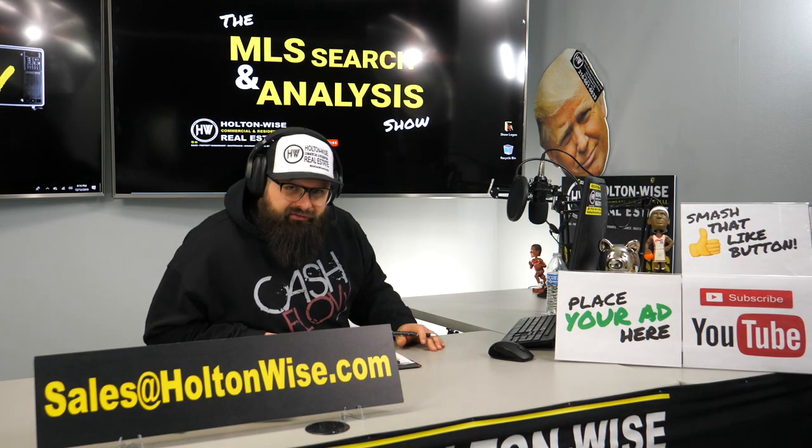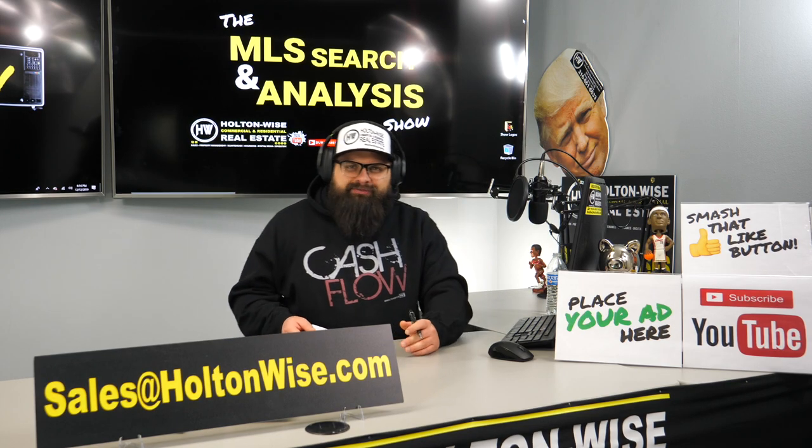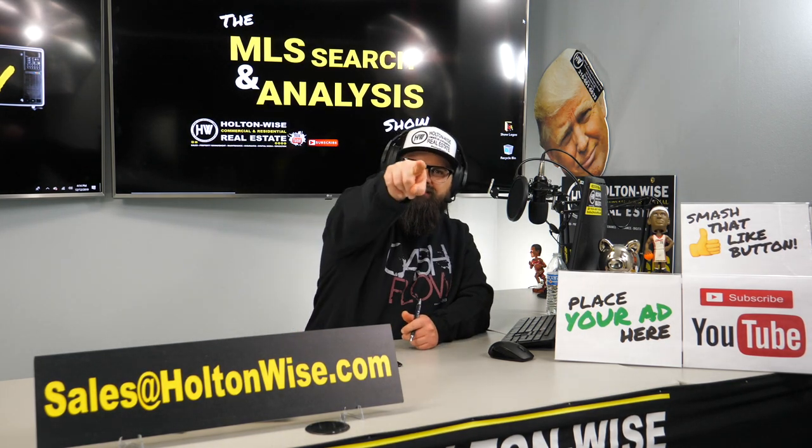Shindog, my man, you are back for another video, and you brought me a gift. My favorite type of investment ever — a quad. This is your show. Let's dive in.